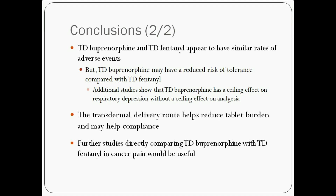However, further studies directly comparing transdermal formulations of Buprenorphine and Fentanyl in cancer pain would be useful, and in particular, we note that long-term data are lacking.